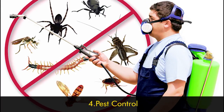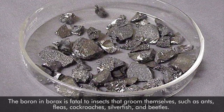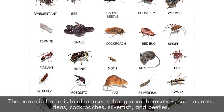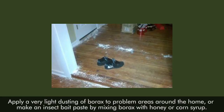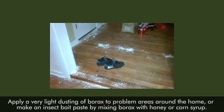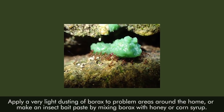Number four: pest control. The boron in borax is fatal to insects that groom themselves, such as ants, fleas, cockroaches, silverfish, and beetles. Apply a very light dusting of borax to problem areas around the home, or make an insect bait paste by mixing borax with honey or corn syrup.